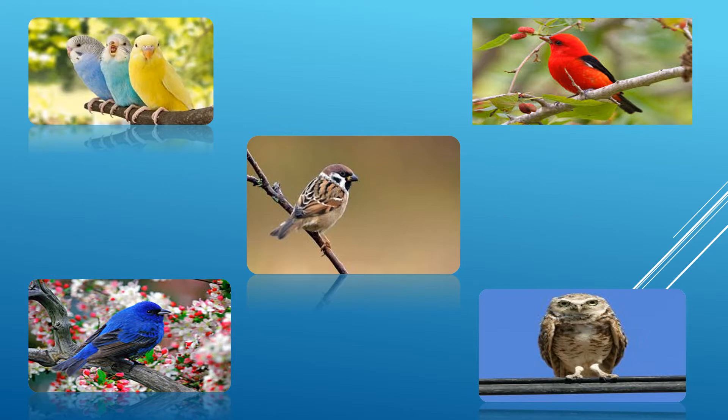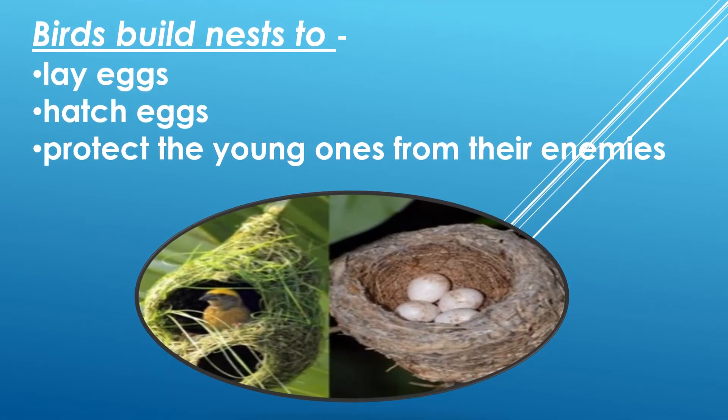I hope that's clear. Let's repeat one more time. Birds build nests to lay eggs, hatch eggs, and to protect the young ones from their enemies.